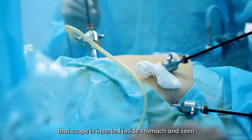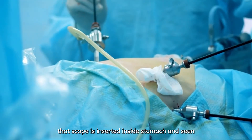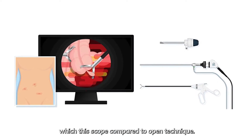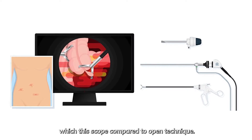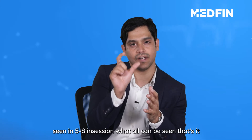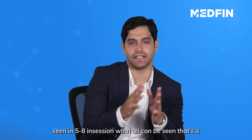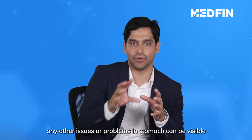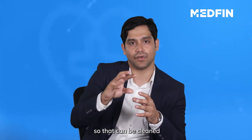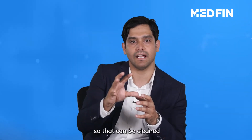In laparoscopy, a small scope is used. The appendix is accessed more neatly compared to the open technique. In open technique, the incision is around 5 to 8 cm. The main advantage of laparoscopy is that it allows a cleaner approach and better washout of the surrounding area.